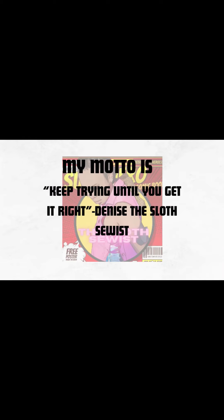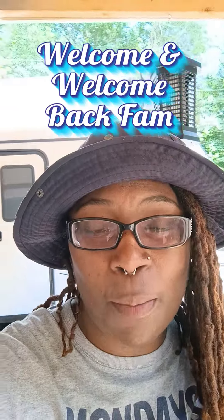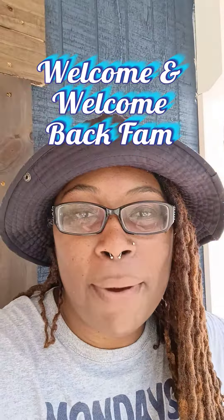Hello, welcome to my channel — Denise the Sloth Source, it's your girl Denise. If you're new, welcome! If you're returning, welcome back, fam. If this is your first time stopping by and you haven't already done so, please consider subscribing to my channel so that you do not miss a video or a sales announcement, because when I know, I will share with you all.